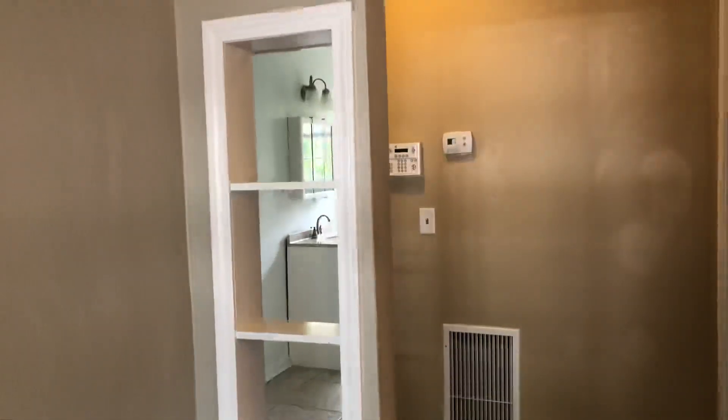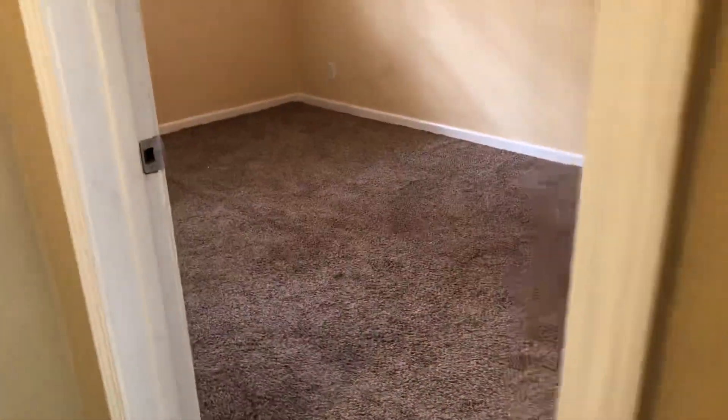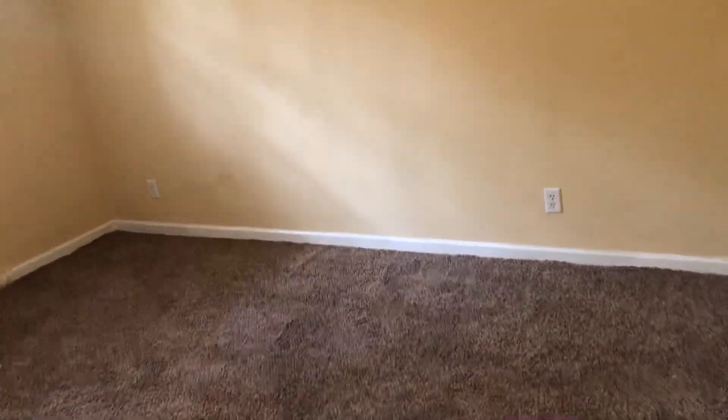We've got some charming little peek-a-boo shelves in the living room. Here's bedroom number one. All of the bedrooms have nice windows, ceiling fans in all, and wall-to-wall carpet. Ample closet space in all the bedrooms.